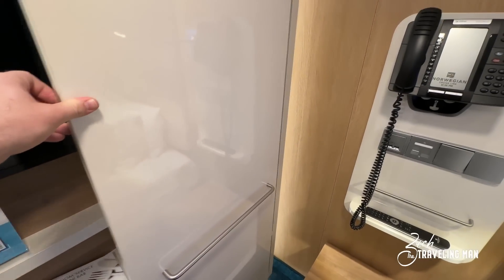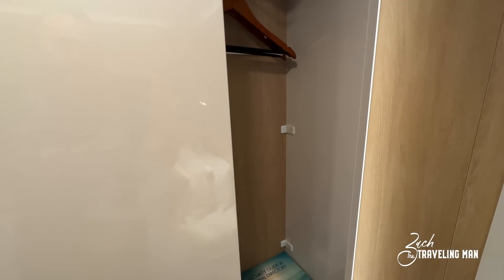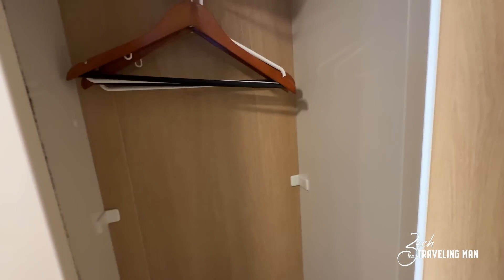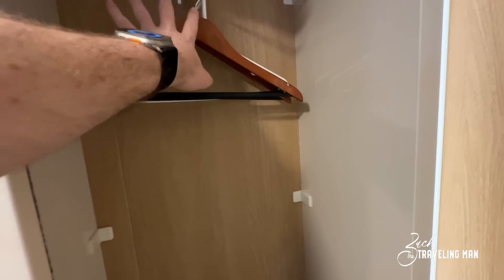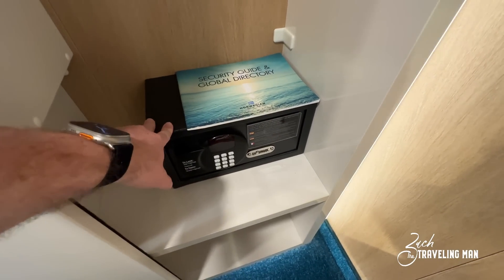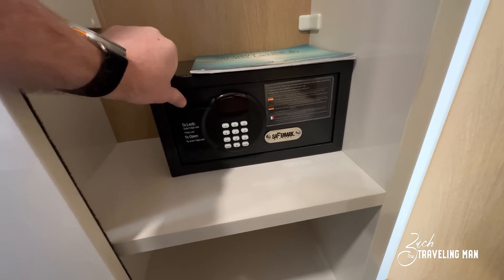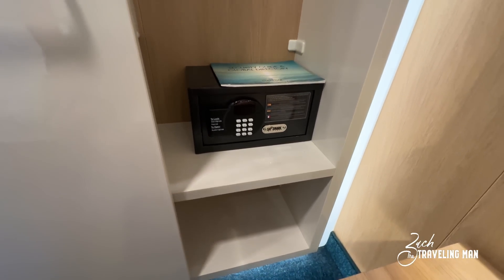Now we'll open the first of two closets. The closet doors slide, which is nice because it conserves space — they don't open outward. There's plenty of storage in the closets, and hangers are included so you don't have to bring your own. Down in the bottom you have the safe, which is a standard size you'll find on most cruise ships today. It locks and unlocks with a four-digit code you choose yourself, and there's additional storage below.